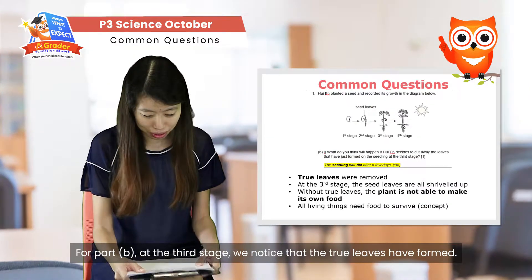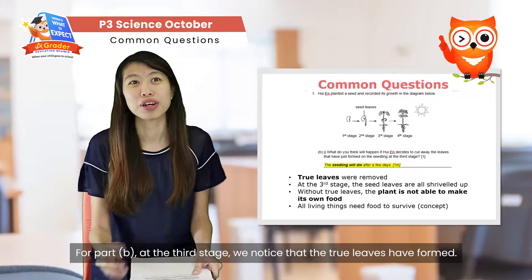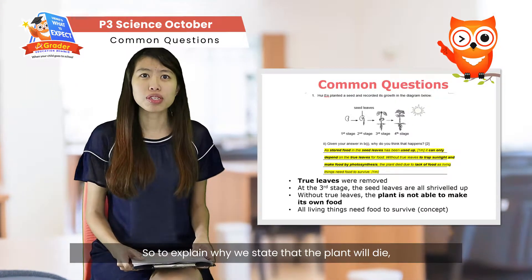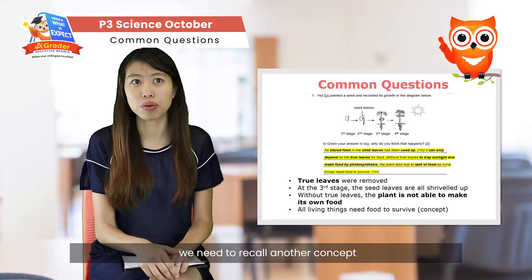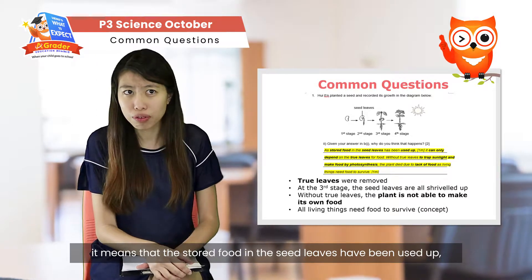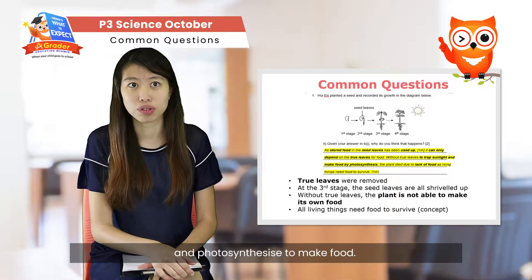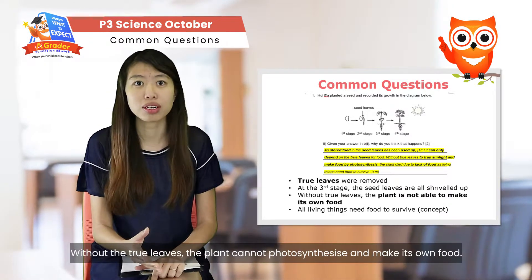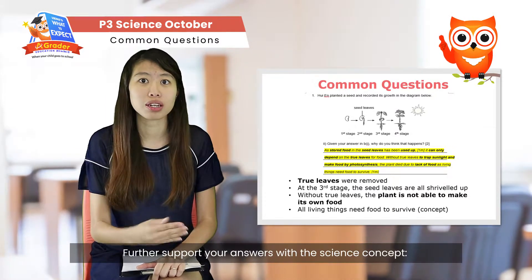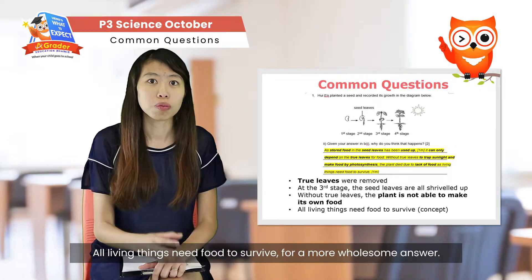For Part B, at the third stage we notice that true leaves have been formed. Now they are removing the true leaves instead of the seed leaves. To explain why the plant will die, we recall that when true leaves form, the stored food from the seed leaves has already been used up. The plant now relies solely on the true leaves to trap sunlight and photosynthesize to make food. Without the true leaves, the plant cannot photosynthesize or make its own food, and without food, the plant will die. Support the answer with the science concept that all living things need food to survive.